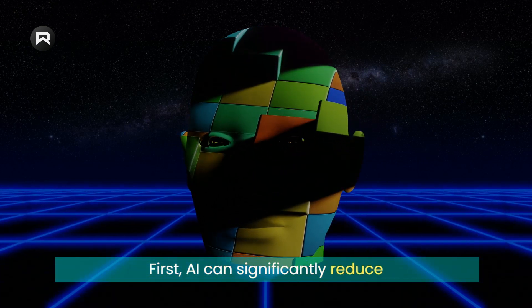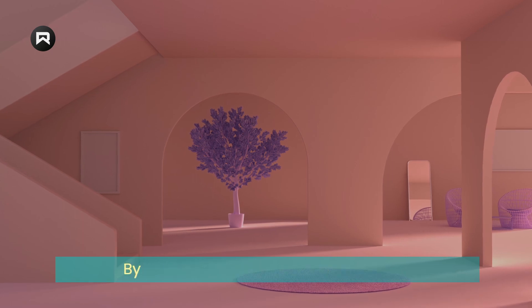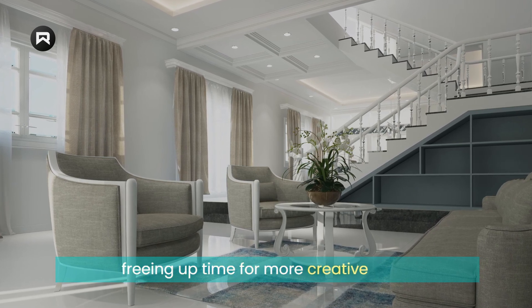First, AI can significantly reduce the time and resources needed to create high-quality 3D models. By automating tasks like texturing and lighting, AI can help designers create models more quickly and efficiently, freeing up time for more creative work.